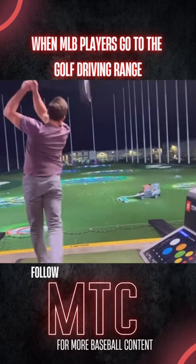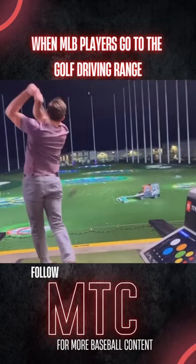And lastly, check out Adley Rushman launching a ball from the right side — another moonshot for sure, but to me the most interesting part of this video is that he golfs right-handed, even though his lefty swing at the plate is definitely a superior one, at least for the time being.